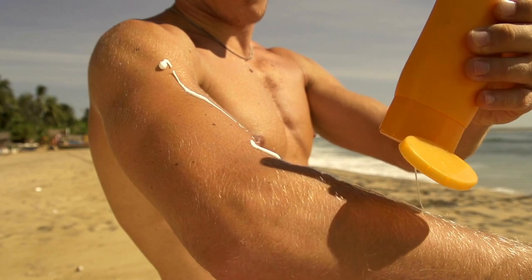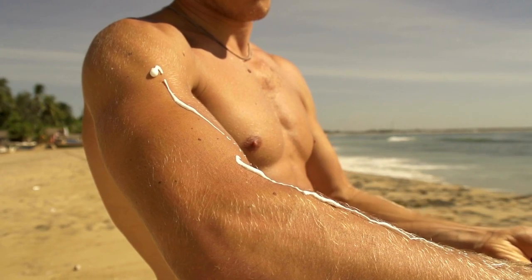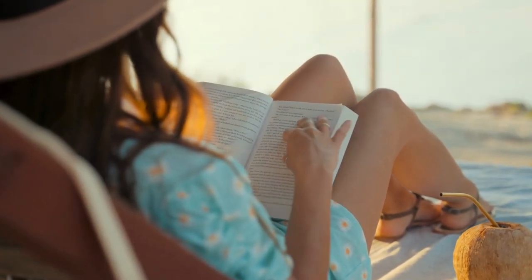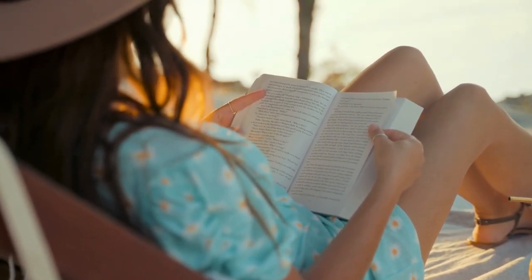Taking preventative measures like wearing protective clothing, sunglasses, and seeking shade can also help reduce sun exposure. It's all about balancing the benefits of sun exposure with the risks, ensuring you enjoy the sunshine safely.